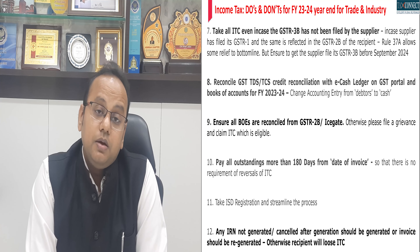Last but not the least, TDS and TCS under income tax is almost a parallel income tax regime. Please ensure that you do a detailed scrutiny of TDS and TCS compliance under income tax so that there is no interest or penalty applicable at your end.